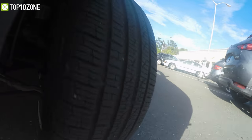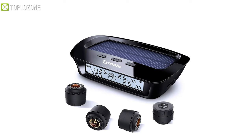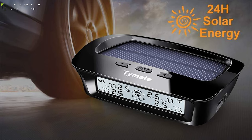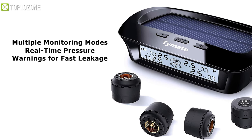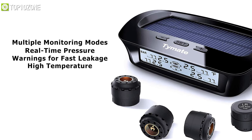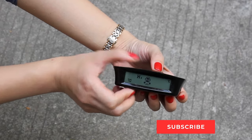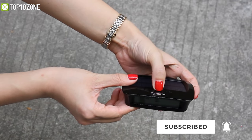If you want to conserve energy and check your tire pressure at the same time, then the Time8 TPMS could be the right fit for you, as it uses solar power to stay functional. It features multiple monitoring modes including real-time pressure monitoring, warnings for fast leakage and high temperature, plus a battery display that shows the remaining runtime. On top of that, five different alarms ensure your safety by alerting you of any oddities with your car.